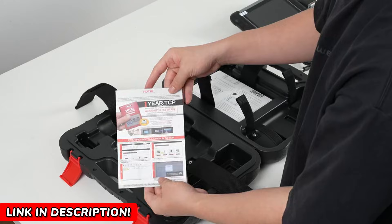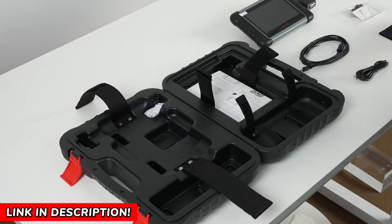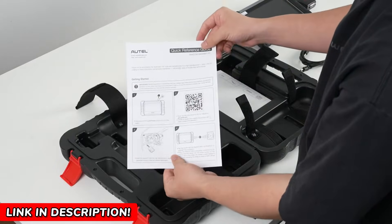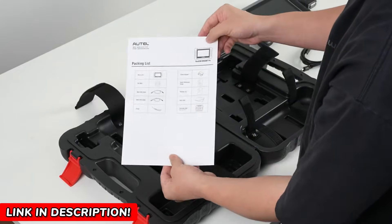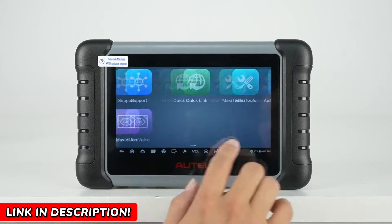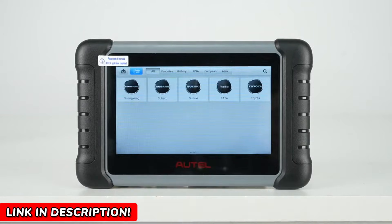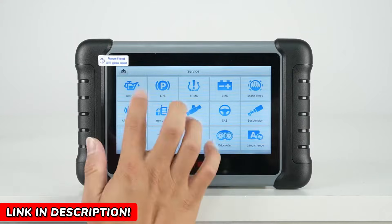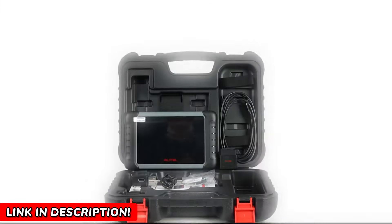Speaking of convenience, the wireless connectivity is a game changer. No more wrestling with cables. The device uses a stable Bluetooth connection to its VCI module, giving you freedom to move around the car while running tests. Plus, with a massive 7-inch touchscreen running on Android 11, navigation is smooth and fast — like using your favorite smartphone. You get 64GB of storage and 4GB of RAM, meaning this device is built to handle heavy-duty diagnostics effortlessly.